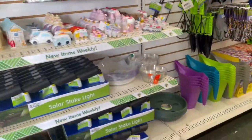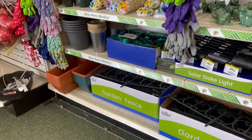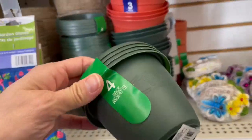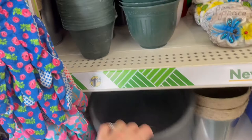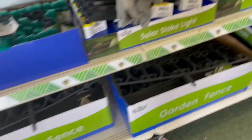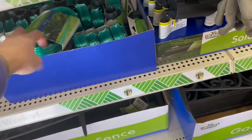Here is Dollar Tree's garden area. We have some little pots here — these will be great for potting up. And there's these garden beds. Oh, a little soaker hose for a dollar — that's cute.